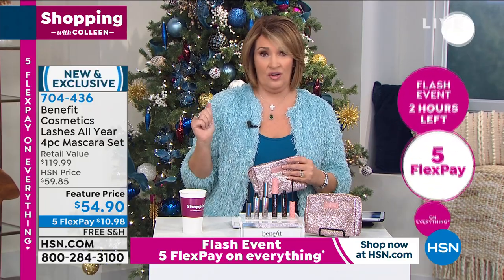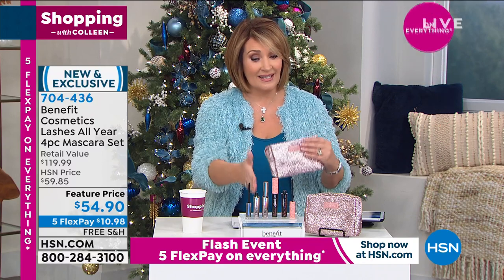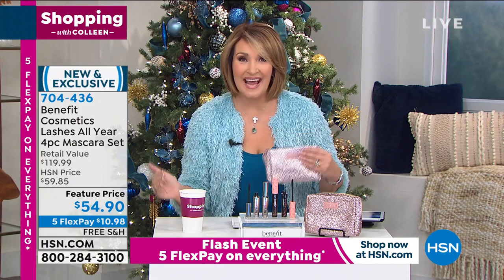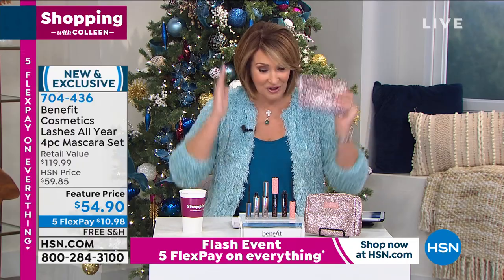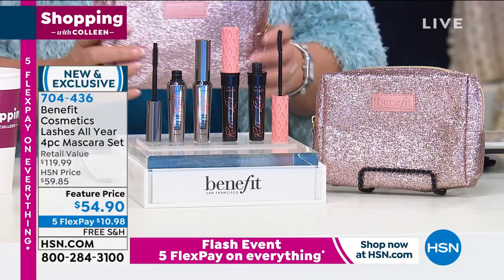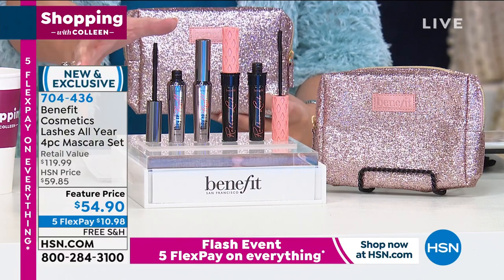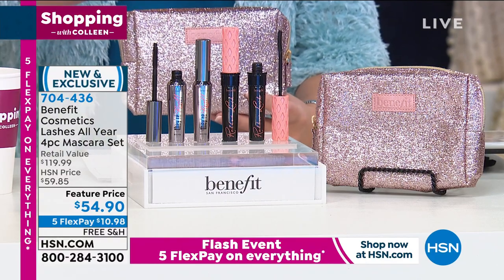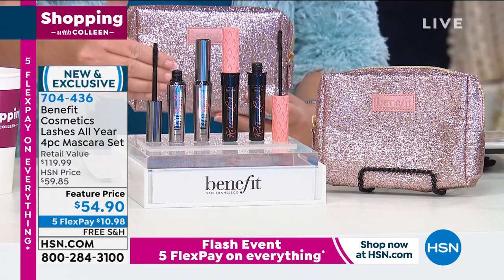Nobody has this offer except HSN. When it sells out, we will not be getting it back. So it's $10.98 — remember, it's never been on Five Flex, and Five Flex is just for this show. At 2 o'clock all the Five Flex pays go away. It is the greatest gift. You can divide this into stocking stuffers — keep two, give two, keep one, give three, keep them all. You get an entire wardrobe of mascara here.